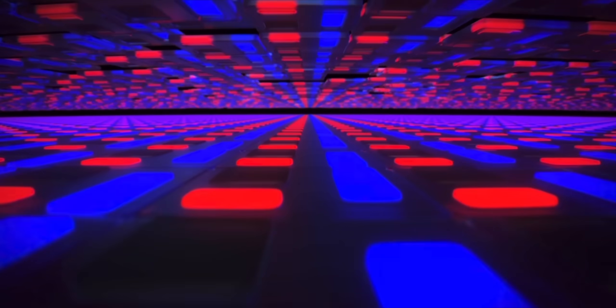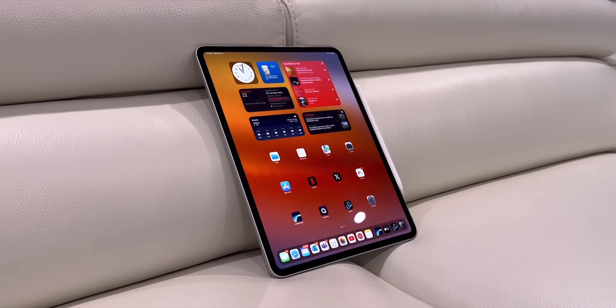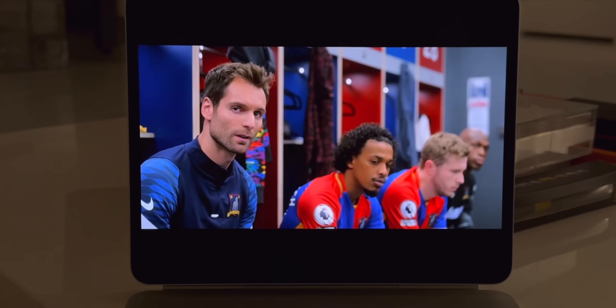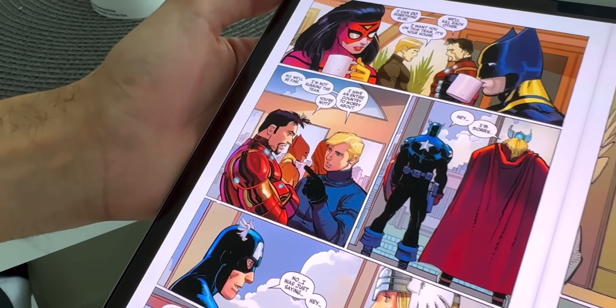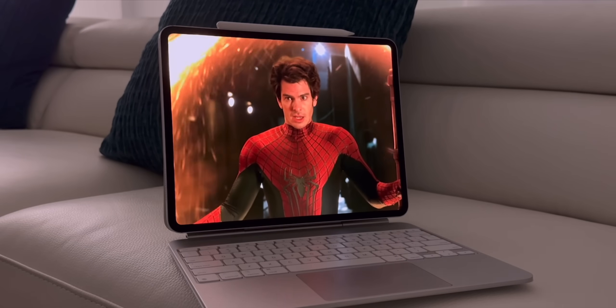Thanks to the all-new tandem OLED display, everything is brighter, sharper, and more vibrant than ever before. It's a beautiful display and watching content on here is pure joy. Back in May I got the iPad Pro and the iPad Air and was simultaneously reviewing both. At first I thought the brighter display wasn't anything groundbreaking, but when I'd go back to the iPad Air I would really miss this display — that's when I realized how beautiful it really is. Once you get used to it, it's almost hard to go back. The contrast ratio is fantastic, the colors are so nice, and I'd go as far as to say this is one of the best displays Apple has ever shipped.